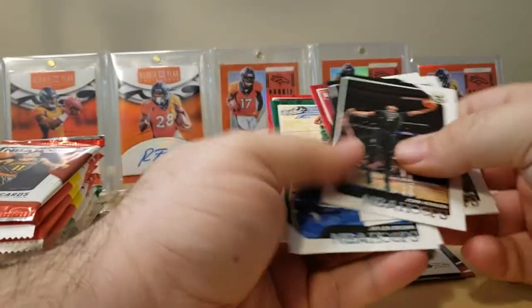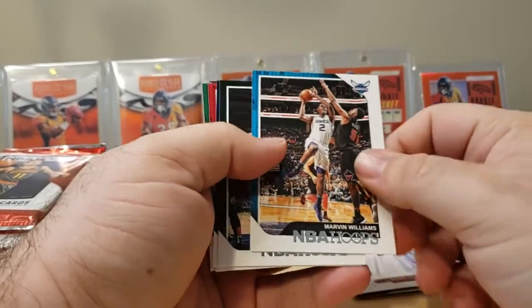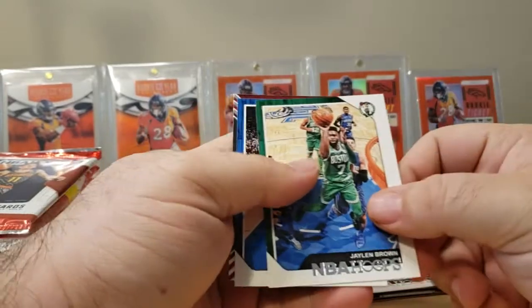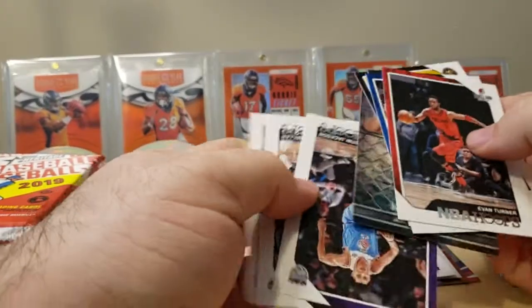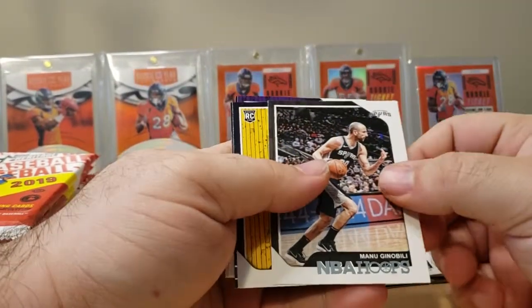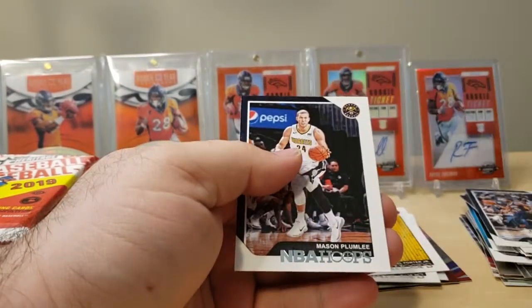Next, NBA Hoops. First up we have John Wall. Secondly, Marvin Williams. John Henson. Dante Exum. We have a rookie — don't know his name. Jalen Brown. Joel Embiid. And we have an insert of Chris Paul. Next pack of NBA Hoops: Evan Turner. JJ Barrea. Manu Ginobili. Michael Porter Jr. rookie. Aaron Holiday. Justin Jackson. Darius Miller. Mason Plumlee.